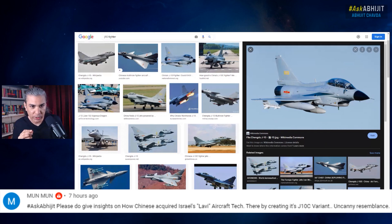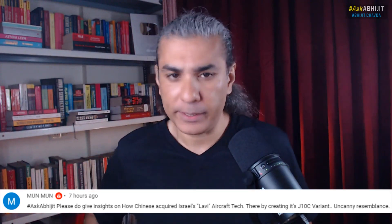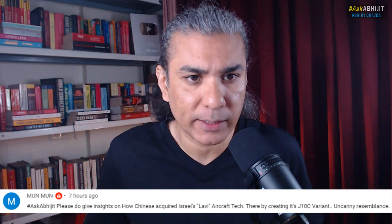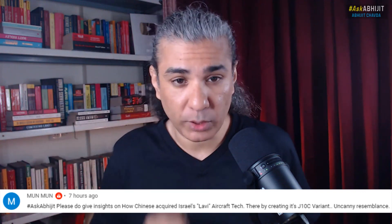People have alleged that the Chinese somehow acquired Israeli inputs and Israeli technology to create this aircraft, the J-10, which was at the time the most advanced aircraft the Chinese had. It is still in operation — they have more than 500 of these aircraft that are still in operation or have been built. That's a big number.